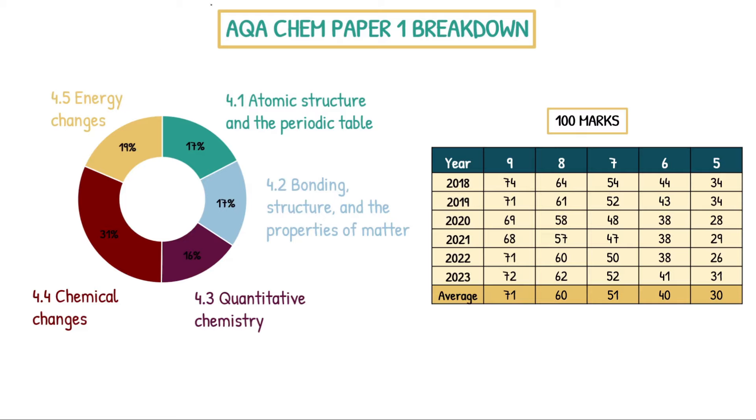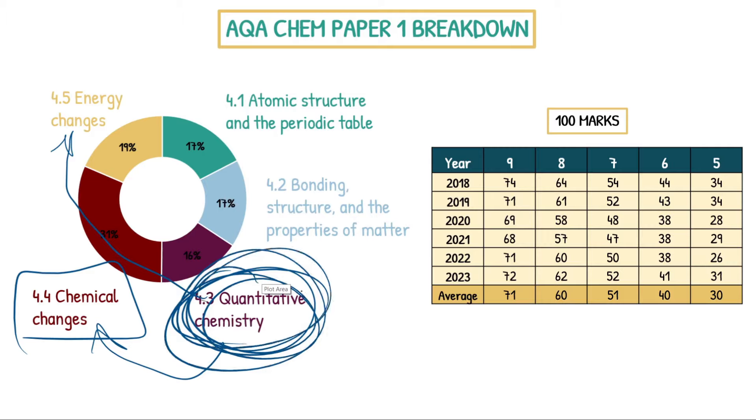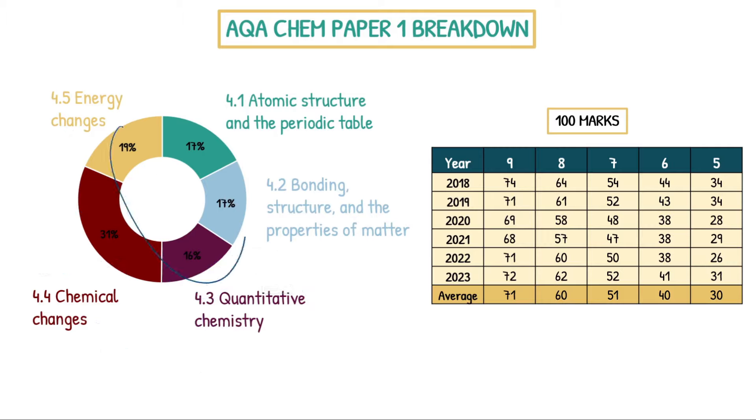This chart is a percentage breakdown of all marks that came up across the six years — 100 marks per paper, six papers, 600 marks in total. We can see straight away that chemical changes had the highest marks at 31% across the six years. Then it's pretty even across atomic structure, bonding, and quantitative chemistry at around 17% each. Energy changes is a bit higher at 19%. So if you don't care about anything else in this video, chemical changes is where you want to focus more of your time.